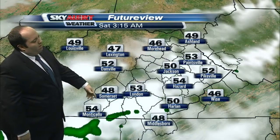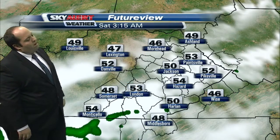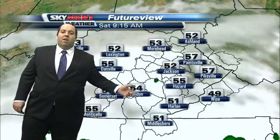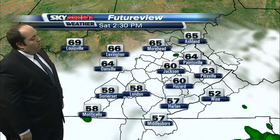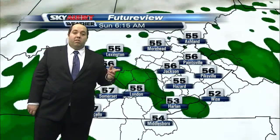Going to Future View now — you can see at three o'clock, maybe three or four little showers down along the Kentucky-Tennessee border with temperatures in the low 50s and upper 40s. Then going into the afternoon on Saturday, near 60, one or two spotty showers overall — this is a pretty pleasant day, though it's going to be a little more cloudy tomorrow than it was today.